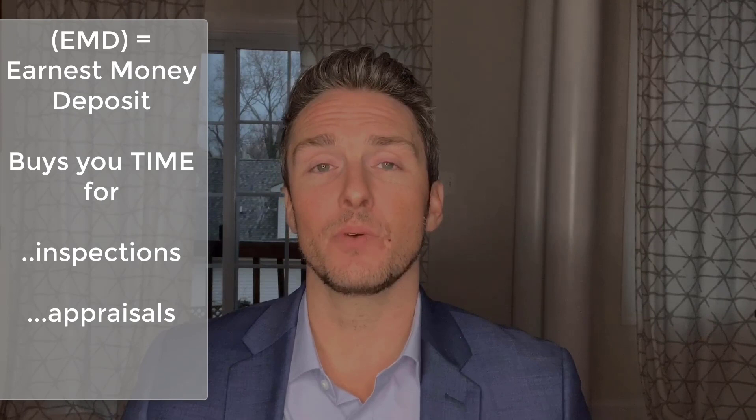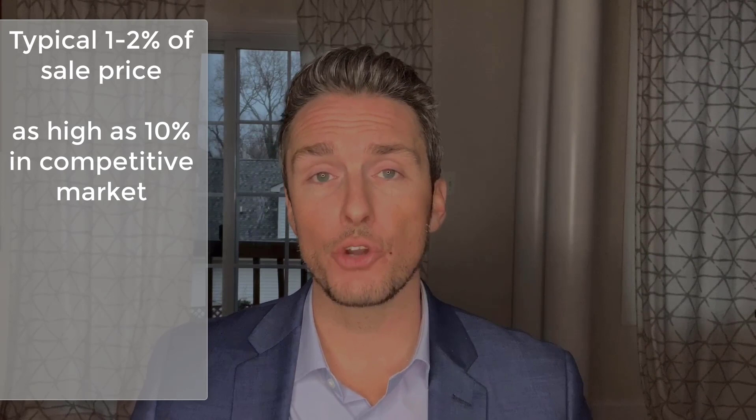Typically you can expect one to two percent of the sales price of the home as an earnest money deposit. Sometimes it can be as high as 10 percent depending on how competitive the market is. If there's a lot of interest in a home and you really want to secure it, you may want to pay a higher earnest money deposit to show your intentions even more sincerely. In some cases it can be a flat fee — maybe five or ten thousand dollars — it just depends on the situation.